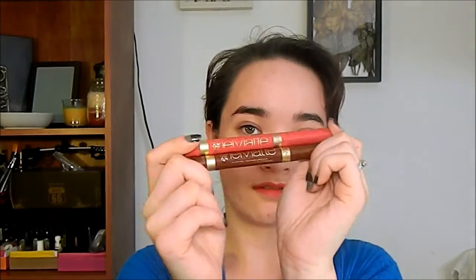Hey guys, I wanted to do a quick kind of review of the new L'Oreal Paris Le Matte lip pencils. They're more like lipsticks, but eh.